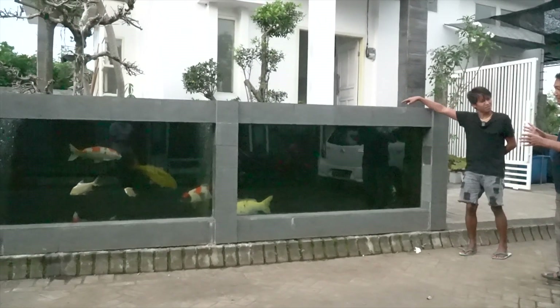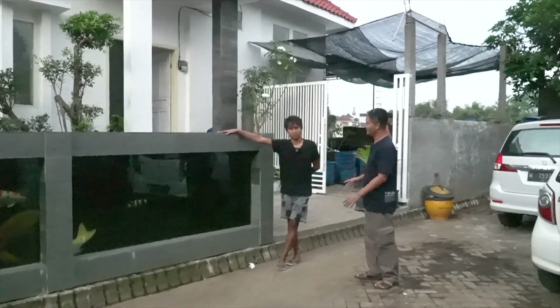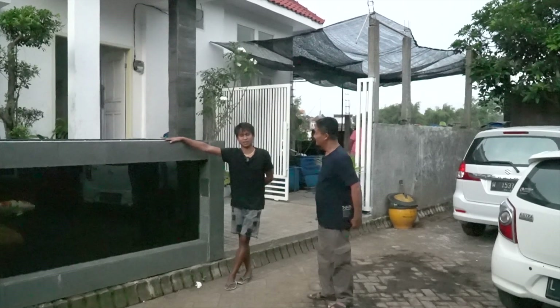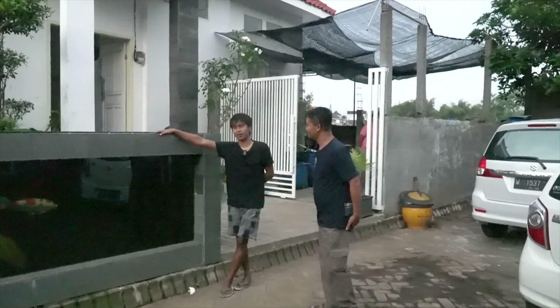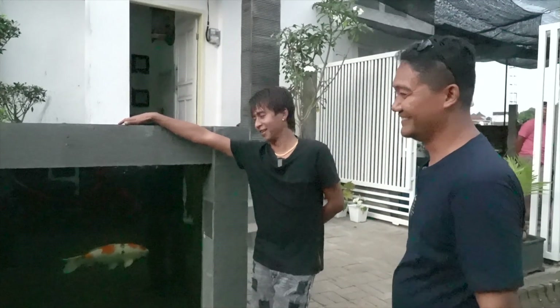Terus ini kok bisa sampai jadi kolam seperti ini, terinspirasi dari siapa kira-kira? Aku pernah dulu itu ke tempat regulasi selekta. Waktu aku ke sana, aku lihat ada kolam kaca. Jadi aku pingin, oh yang di selekta itu ya? Aku terapain lah di rumah ini.